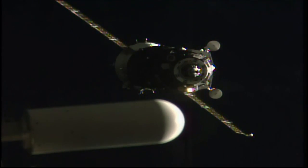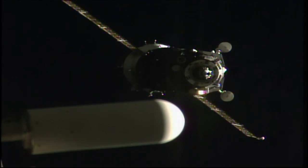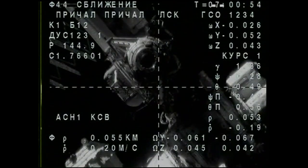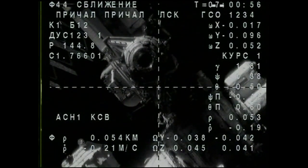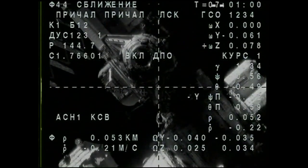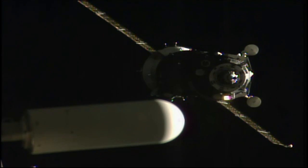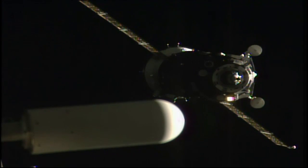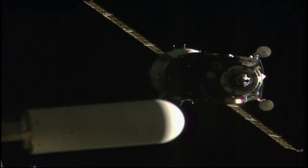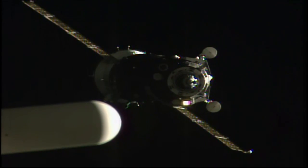Range is 0.6, range rate is 0.26. The crosshair line is on target in the center of the screen. So far so good, all of the systems functioning in perfect fashion for this brand-new spacecraft.